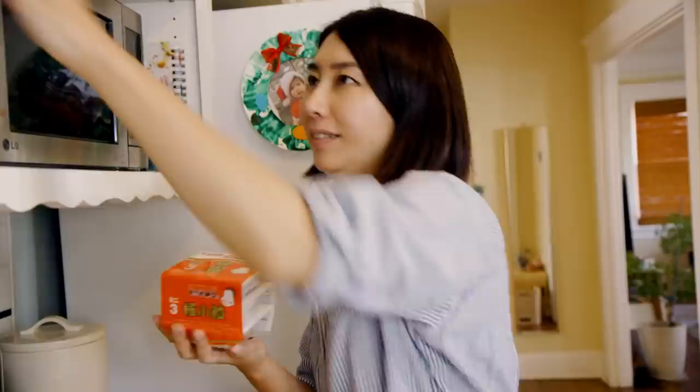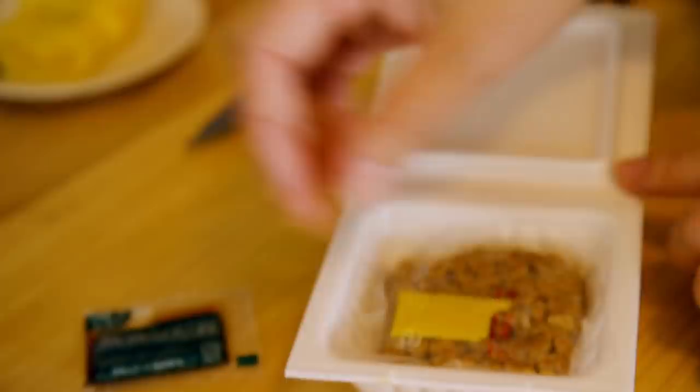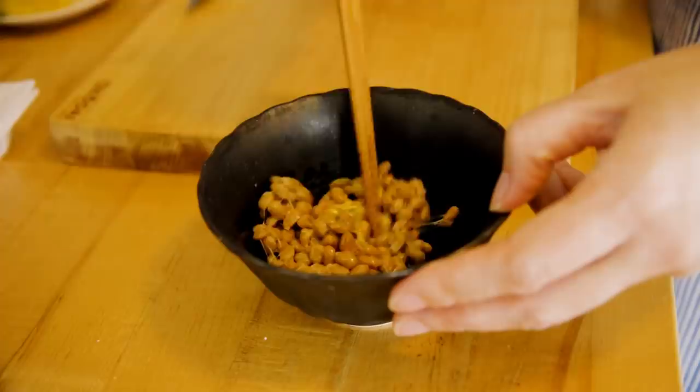For the extra side dish, I'm adding natto — fermented soybeans. It has a very distinctive smell and texture, so some people love it and some people hate it. It usually comes with tare, like a sauce, and Japanese mustard. It kind of comes with this cobweb-like string — if you want to feel like Spiderman, just have natto. Add the karashi, Japanese mustard, and mix it.